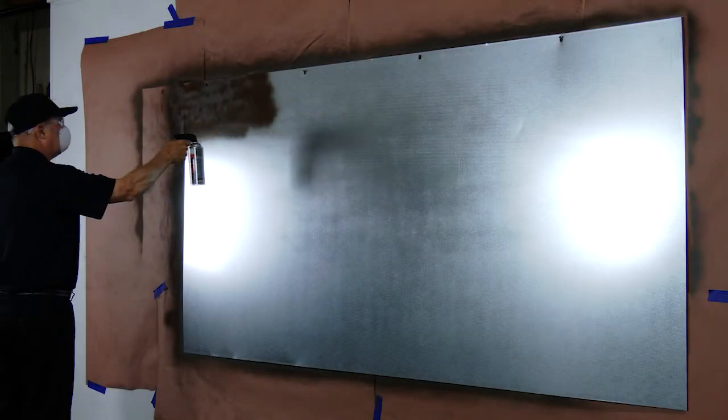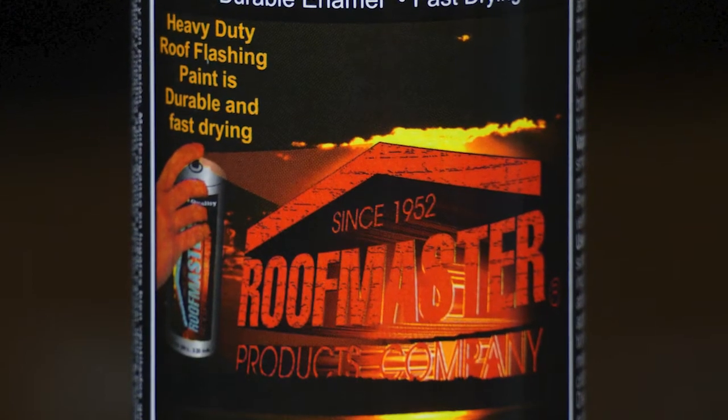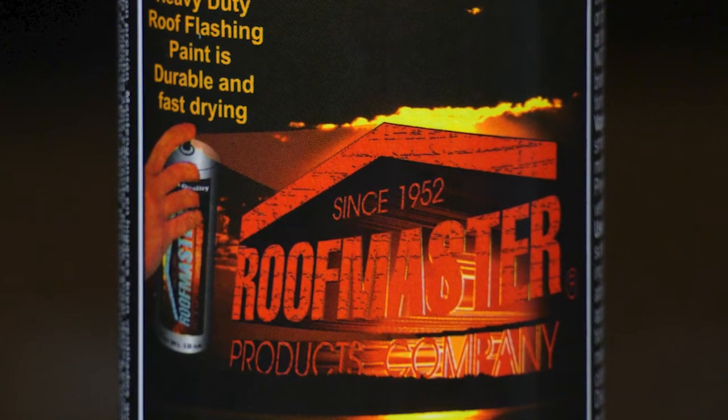This video will show our roof flashing paint in action. We will demonstrate coverage, hide, and ease of one coat use. In the end, you'll understand why thousands of roofing contractors across America ask for Roofmaster.